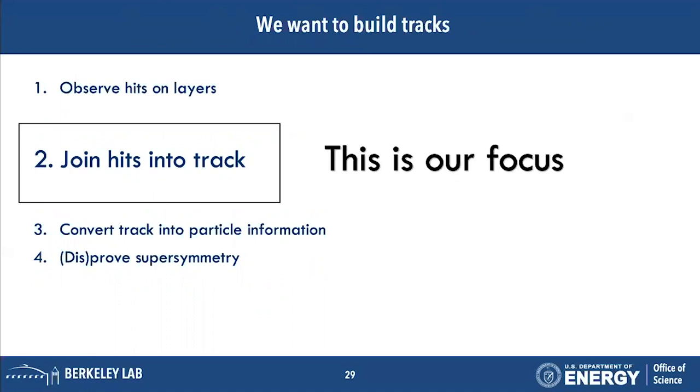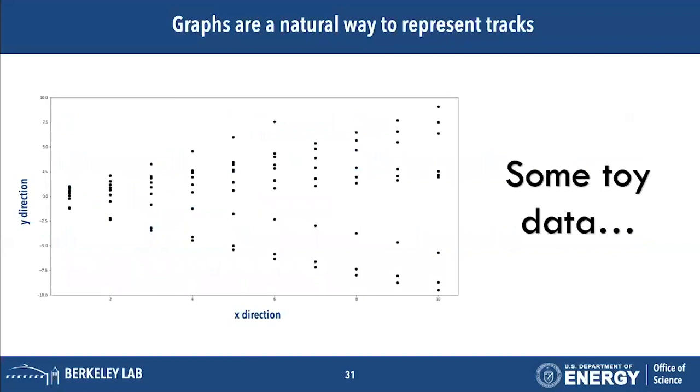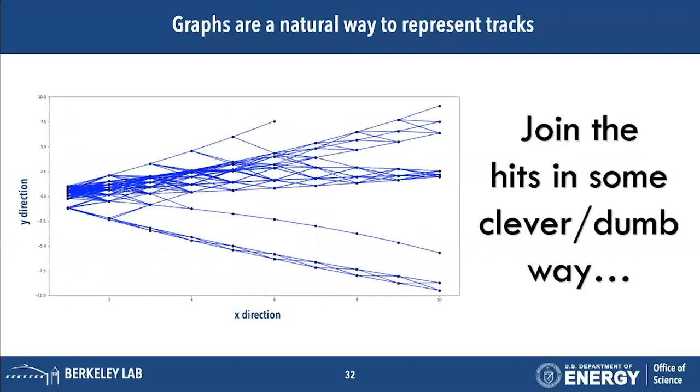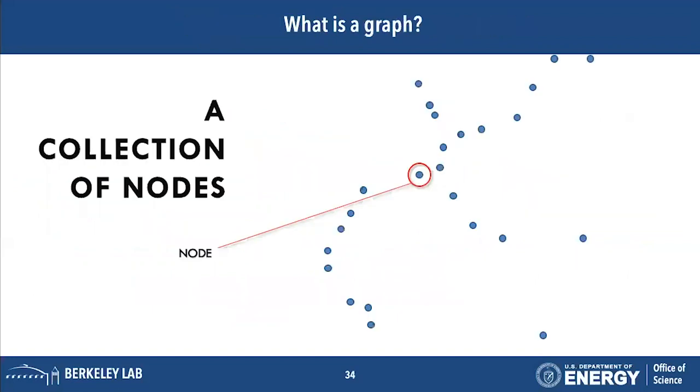Graphs are a good way to represent tracks because they are inherently a collection of hits we want to connect together. This is some toy data — we can see each of those hits coming from a layer of the detector. You might combine those hits in some clever or naive way, and then hopefully the tracks live amongst those graphs.